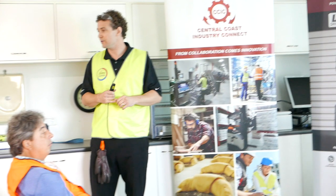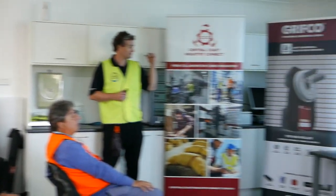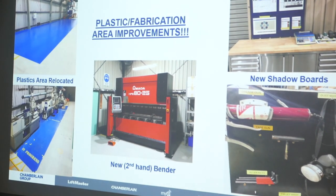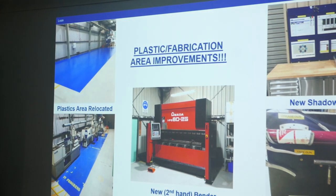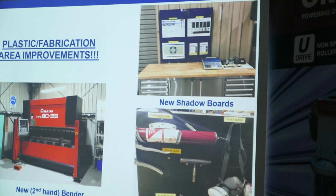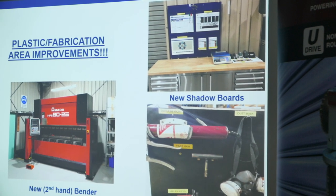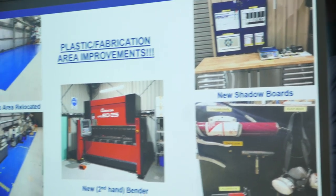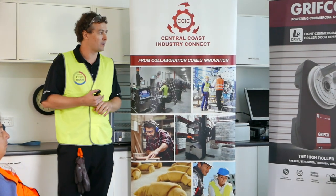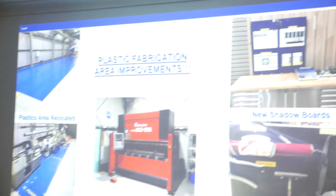Where the new CNC cell is getting put in at the moment is actually where our plastic injection moulding area used to be. Part of the tour will show where we moved the plastic injection moulding area — it made a lot of sense. We did the value stream map with corporate partners, and the spaghetti diagram was very messy. It made sense not only because now all of our CNC machines will be on one side of the factory, but also all the finished goods for plastics are literally just on the other side. The person that runs the injection machines also runs the laser cutter, which is right next to it — so it saves him walking 42 kilometres a day. We also purchased a new second-hand bender, which has been a really good pick-up for us with quality and safety.